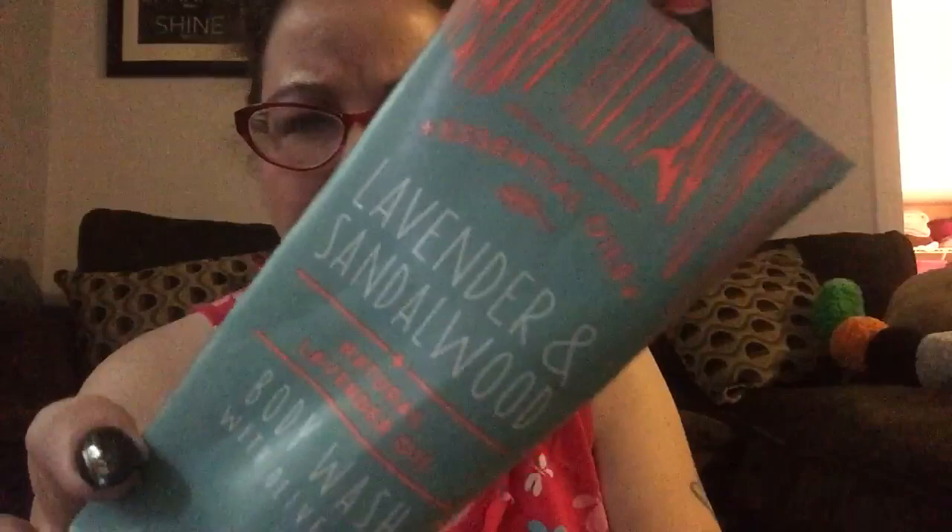This was pretty good — the lavender and sandalwood from Bath and Body Works. This is the natural lavender oil body wash with olive oil. This was really, really nice. I would definitely get this again. It smells really pretty — it's got a lavender oatmeal scent to it. Very, very nice.